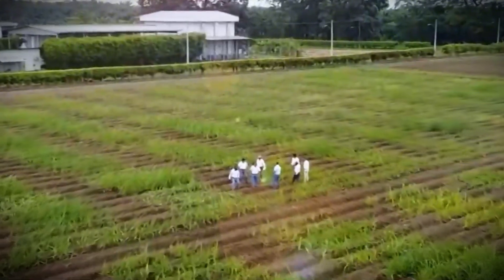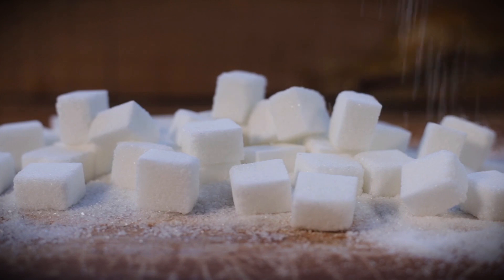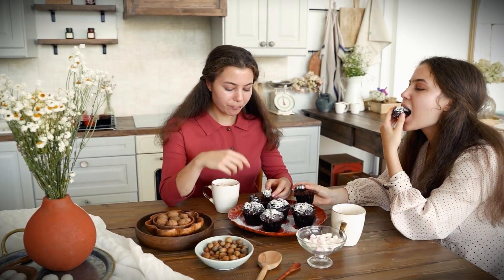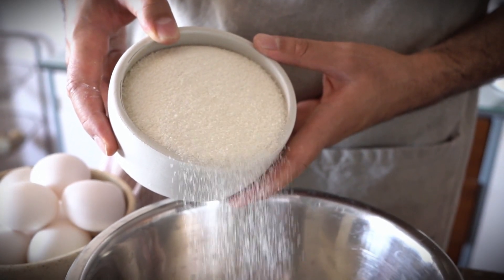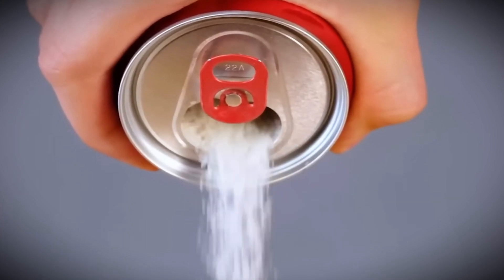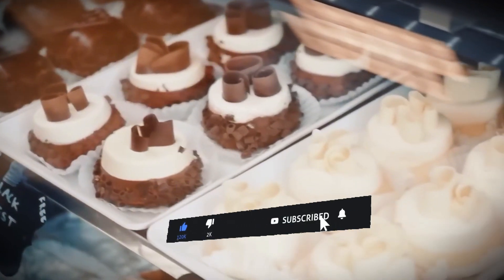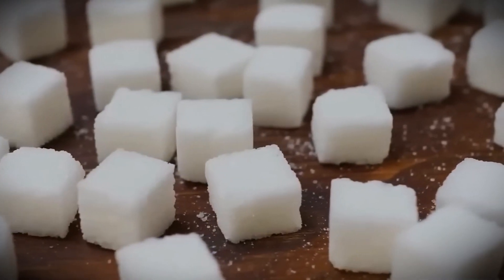From the sunlit fields of sugarcane to the sweetness in your favorite treats, the journey of sugar is a remarkable blend of nature and innovation. The next time you sweeten your coffee or bake a cake, take a moment to appreciate the intricate process that brings pure refined sugar to your table — a process rooted in precision and sustainability. Thank you for joining us on this journey through the world of sugar manufacturing. Don't forget to like, subscribe, and hit the bell for more great stories about your favorite foods.